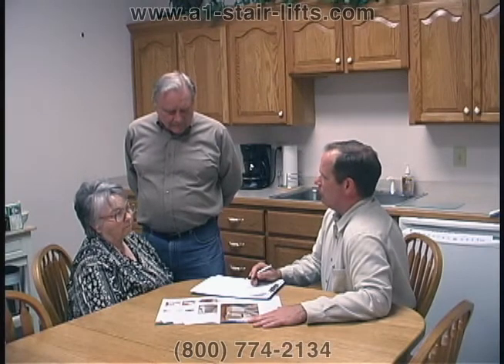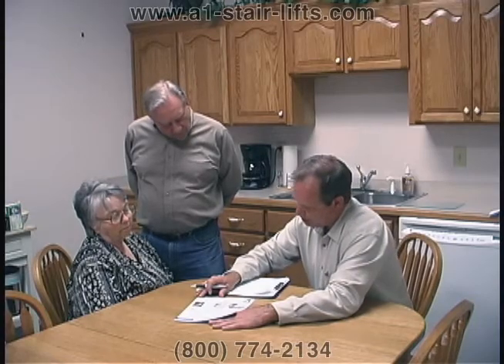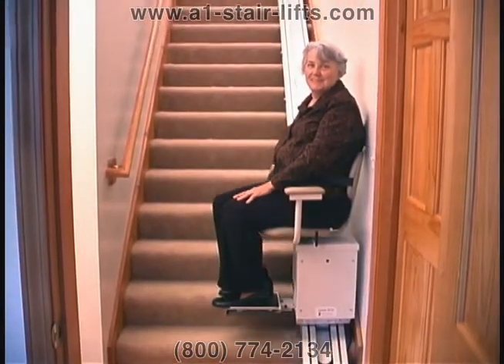Our consultants can help you to determine which stair lift is the best fit for you and your home. AmeriGlide stair lifts are safe and easy to use.